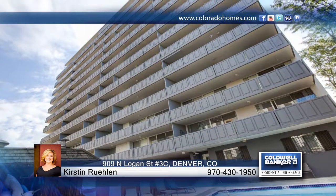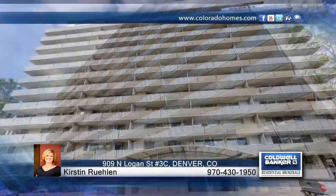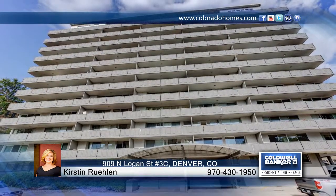Offering easy access to trail and public transportation, this home will not disappoint. Contact Kristen Ruland to schedule your private tour.